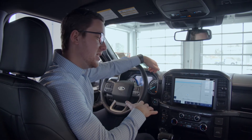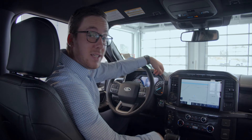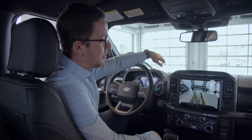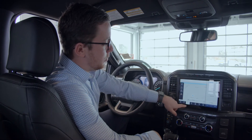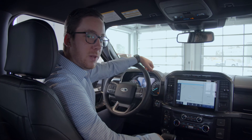Hey everyone, Mike here at Barheaven Ford. I'm inside the brand new 2021 F-150. This is the XLT model and it comes with a massive 12-inch digital display. Check out that backup camera. It also comes equipped with navigation, tons of other options, dual heated seats. This is just a fully loaded XLT.